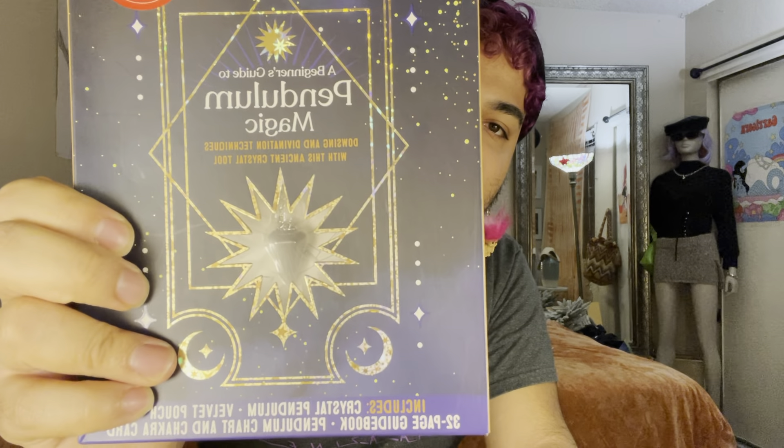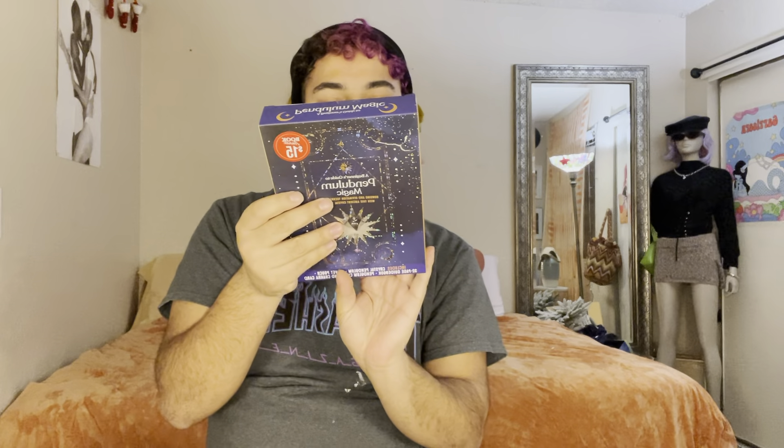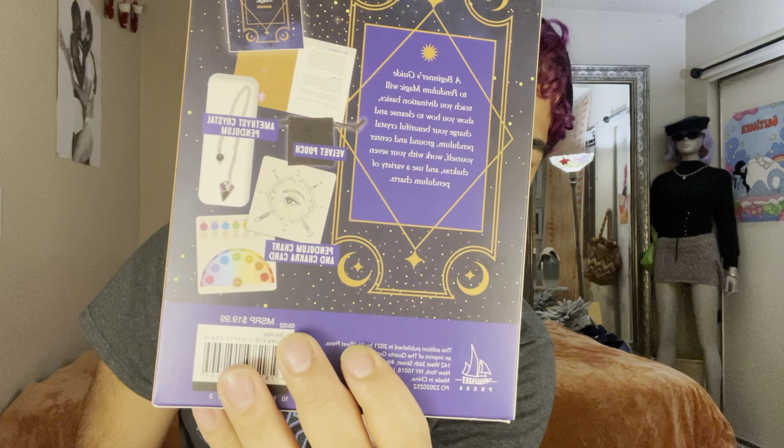The next thing is this Pendulum Magic for Beginners — dowsing and divination. I cannot talk. It comes with all these cute little things: a pendulum chart, a chakra card, and an amethyst crystal pendulum. The beginner's guide to pendulum magic will teach you — I am struggling with that word. I need to learn how to read. Okay, let's skip to the next book.